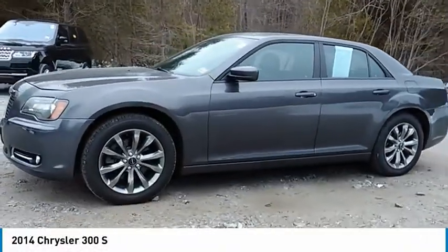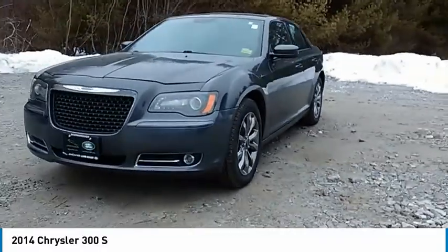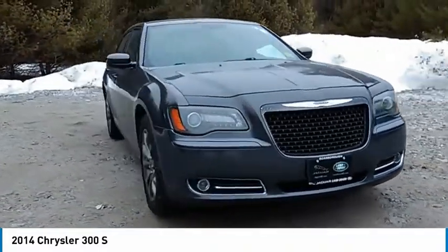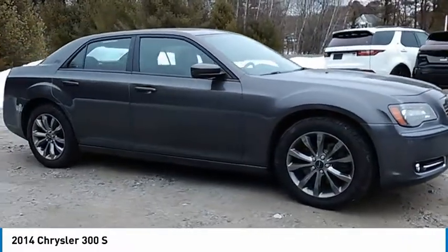Looking for the right vehicle? Check out the 2014 300. The Chrysler 300 combines sport and luxury in one unique and powerful package. If you're looking for elegance and performance, the 300 delivers.